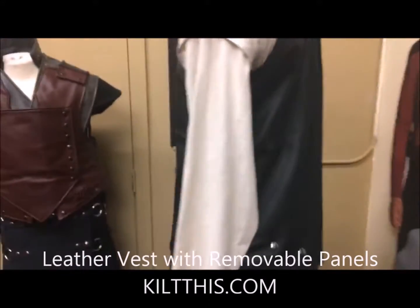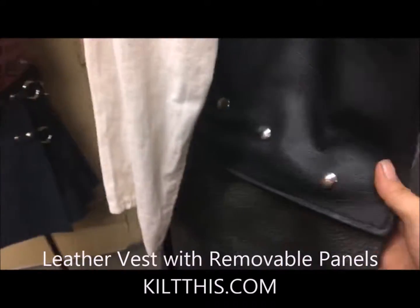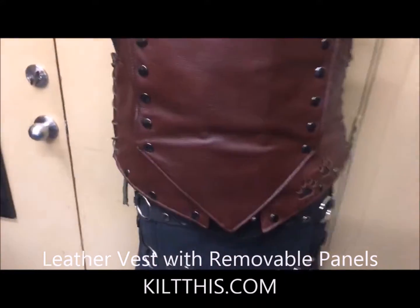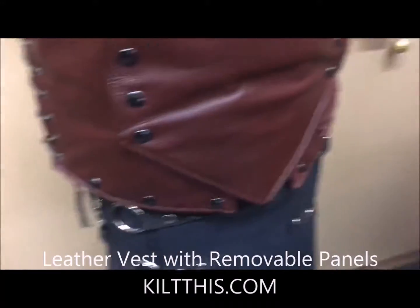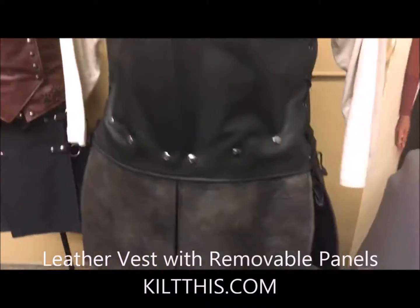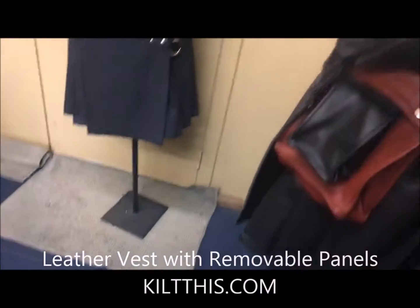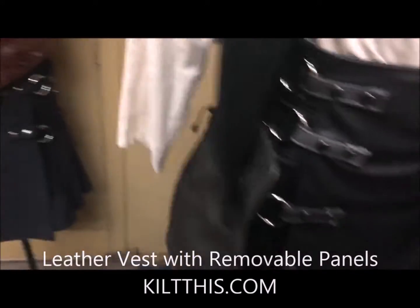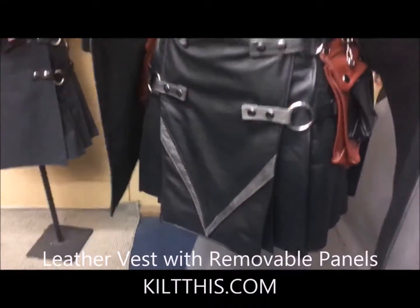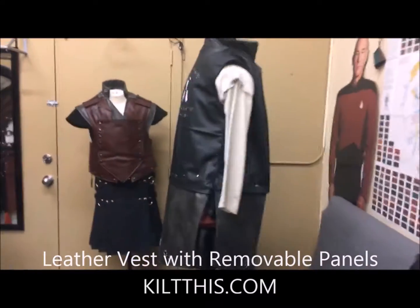This is the new style vest. This one has been adapted — it's got fleece lining and snaps to add on the panels from this vest, because you can interchange them. The panels from there went on this vest and they fit perfect. It's got laces up the sides so you can get to your kilt pockets. The new style apron that matches is a two-tone V. That's what we've been working on.